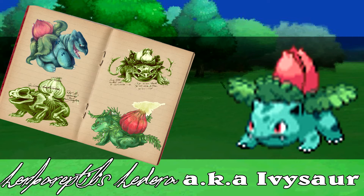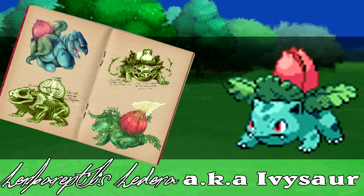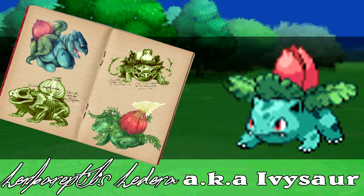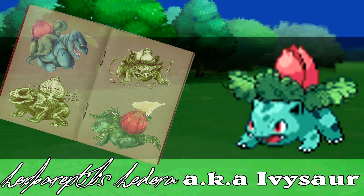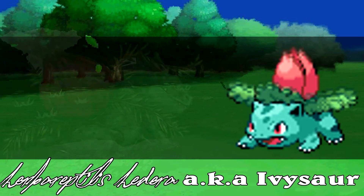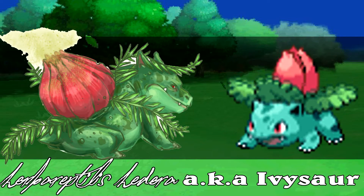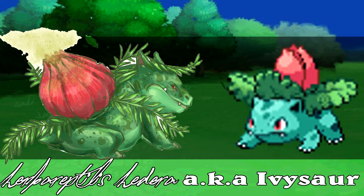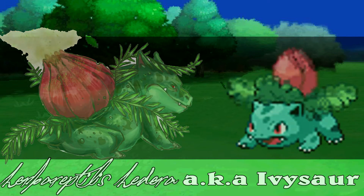When Ivysaur has matured enough, it will again go through an evolutionary metamorphosis into its adult stage. When it is close to evolving, the plant on its back will begin to release a sweet-smelling aroma and will swell in size. It is thought that this is an attempt to promote energy collection before evolving, as the swelling increases photosynthesis and the smell attracts various organisms which the Ivysaur preys on, such as insects, small reptiles, and amphibians.